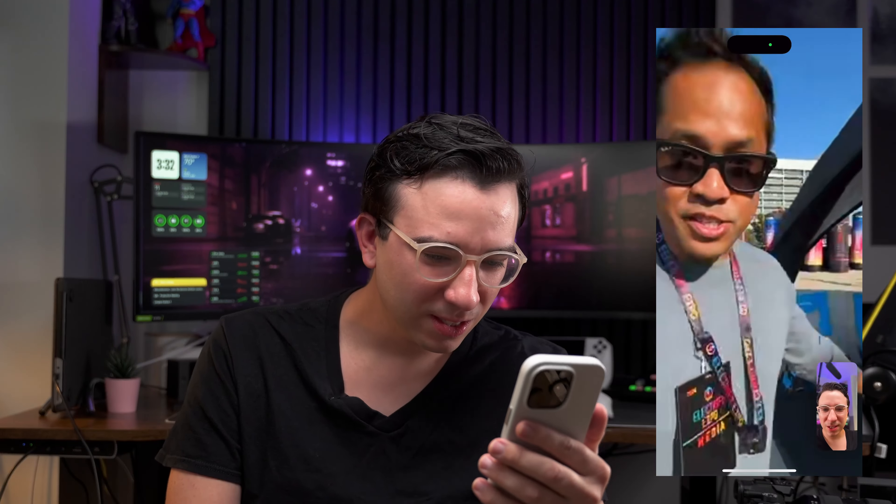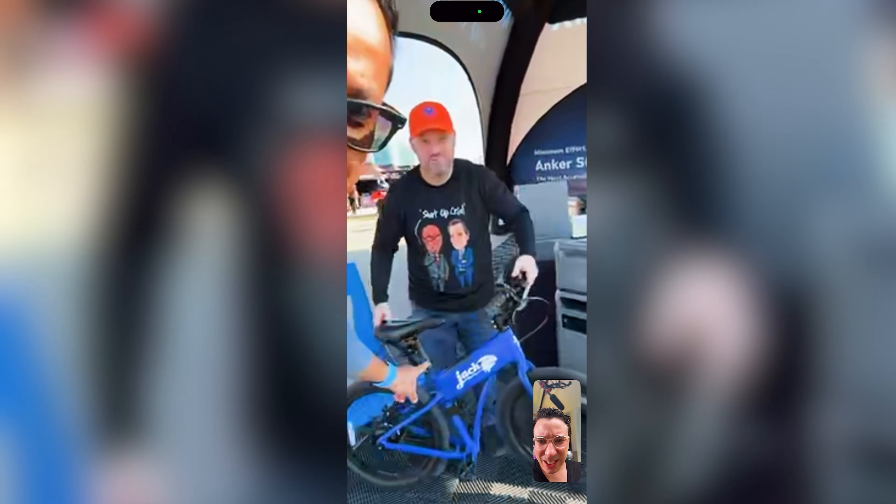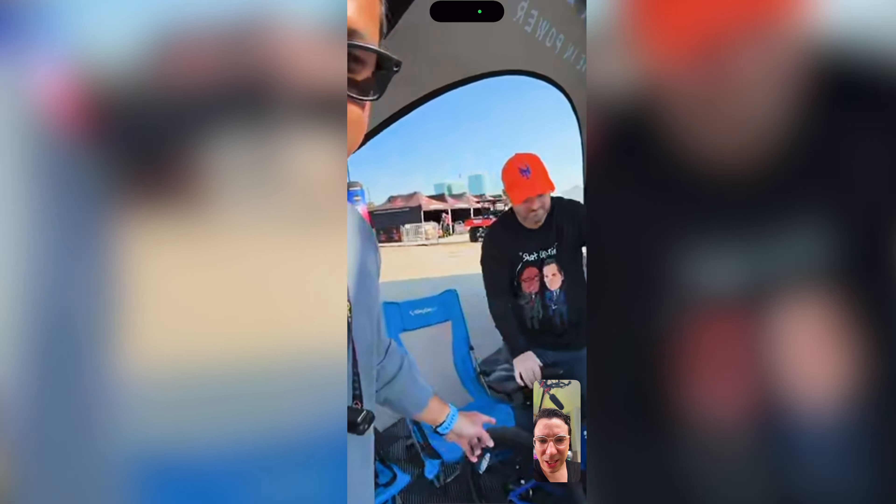He's at the Electrify Expo. Is this a Jackrabbit bike? It's about 28 pounds, super lightweight — well, actually it's 1,000 pounds. Yeah, it's pretty cool.